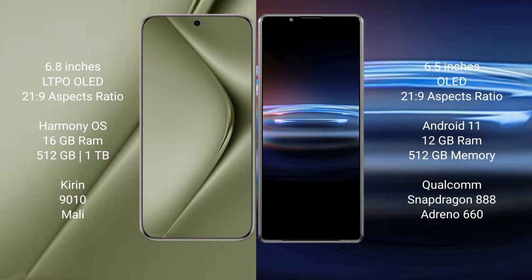Huawei Pura 70 Ultra runs on the HarmonyOS operating system. Sony Xperia Pro 1 runs on the Android 11 operating system.